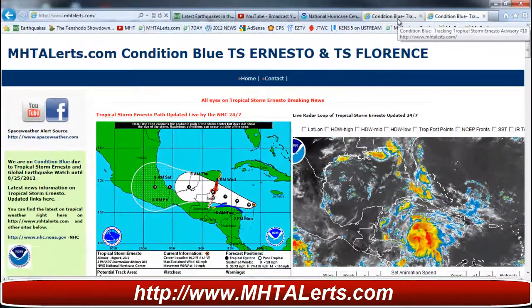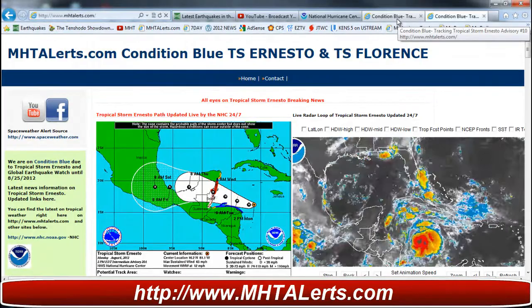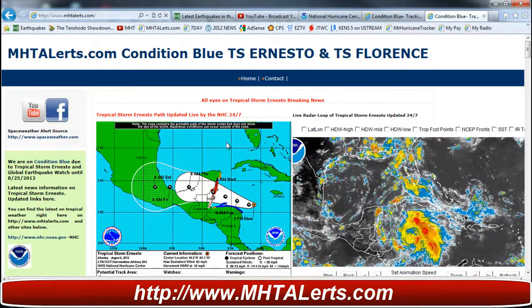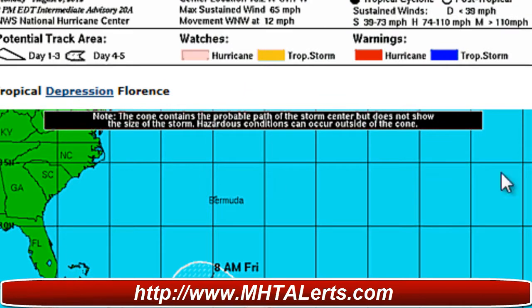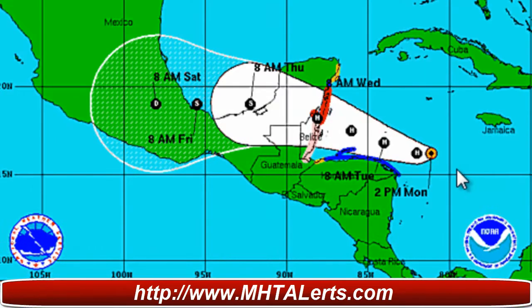Taking a look at the MHT alerts site, mhtalerts.com, we see the updated path for Ernesto. It has been updated and looks like it's a hurricane. You can also see tropical depression Florence, and the warnings and watches for Ernesto are shown here as well.